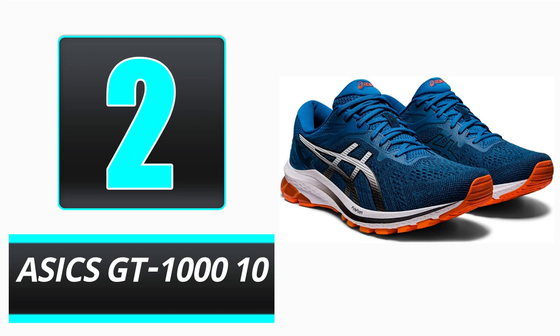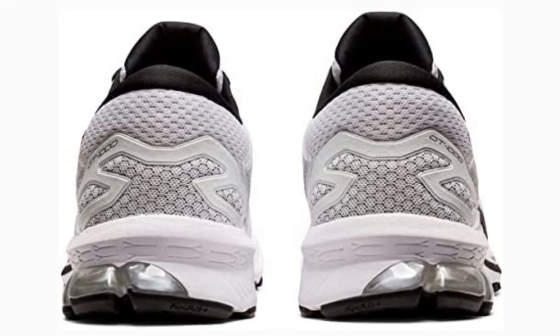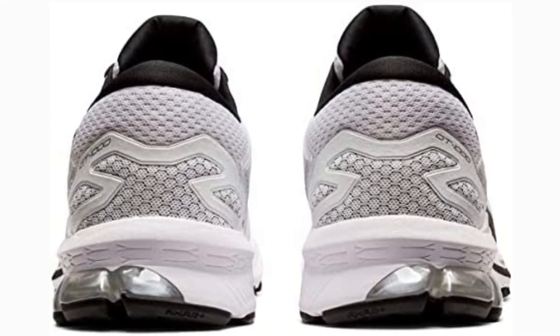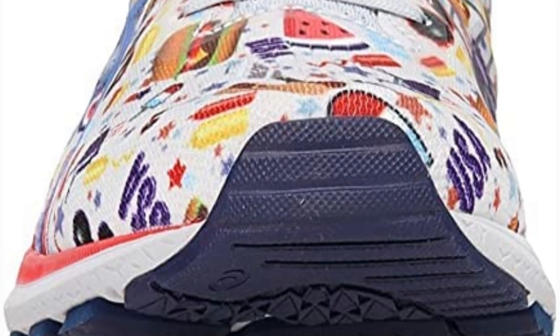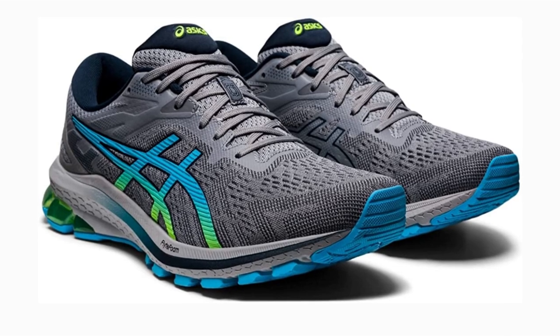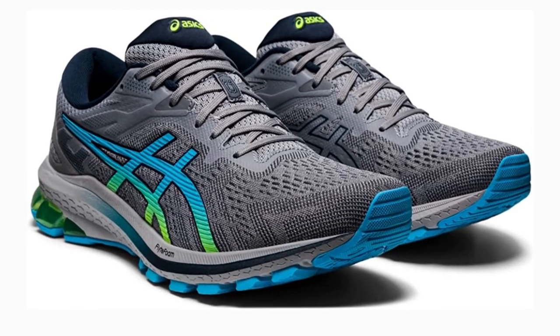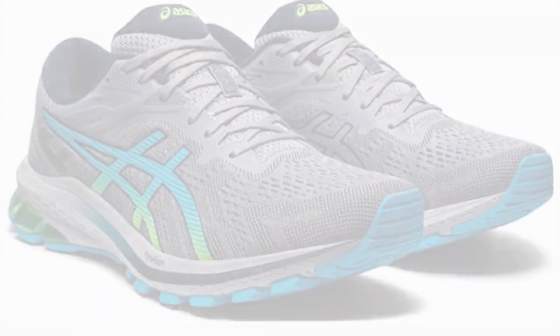Number 2: ASICS GT 1010. This would be a good choice if you want a pair of treadmill-appropriate shoes that is both inexpensive and durable. It features the energy-returning FlyteFoam cushioning from ASICS, which is light, comfortable, and responsive. This foam is comprised of organic super fibers that do not deflate like other foams, allowing the midsole to remain bouncy and responsive even after many miles of use. Additionally, the rear foot features gel cushioning to protect the heel and joints from impact.